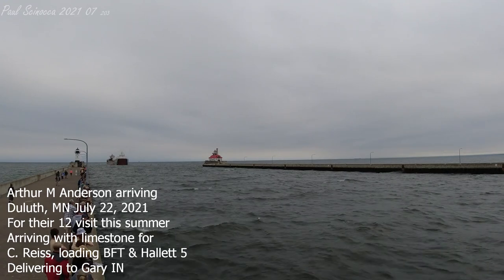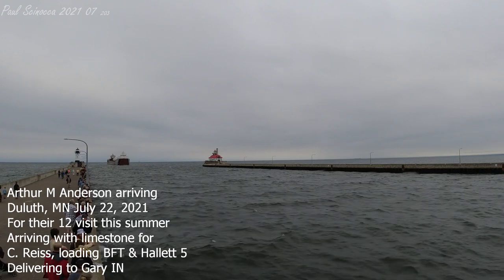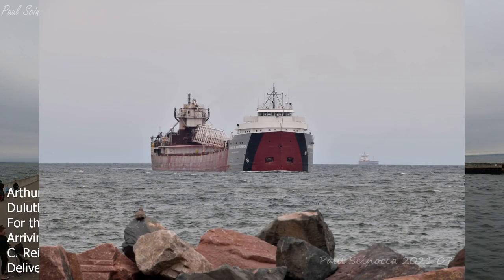Good morning, visitors. The Duluth Aerial Lift Bridge is lifting to its full height of 135 feet for the arrival of the Arthur M. Anderson.